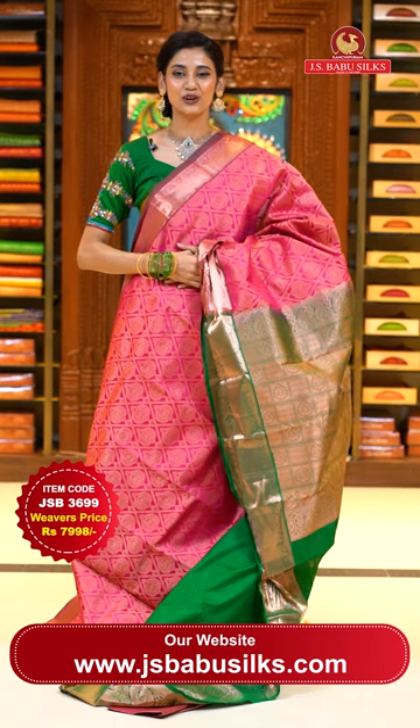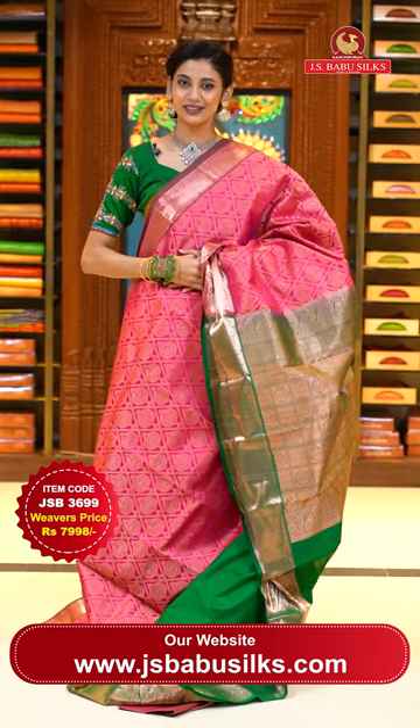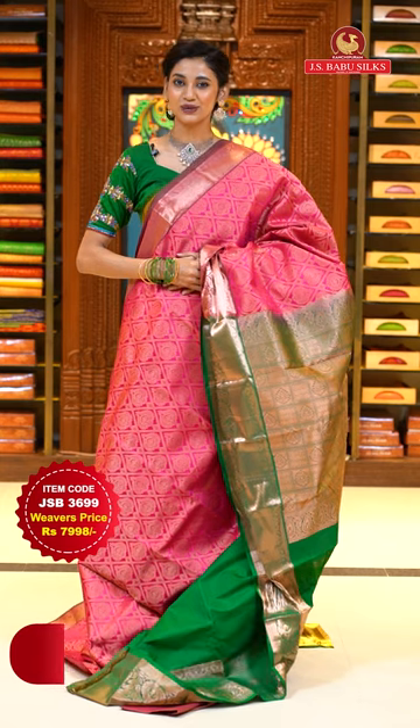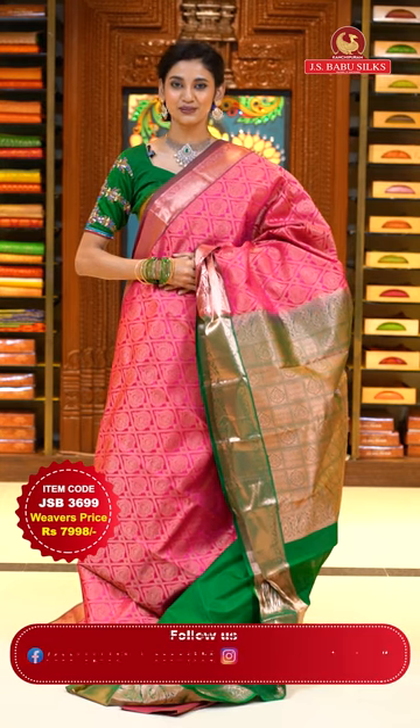To place the order, just take a screenshot along with item code JSB 3699. Weaver's price is ₹7,998 only. Send the screenshot to WhatsApp number 99125-999.